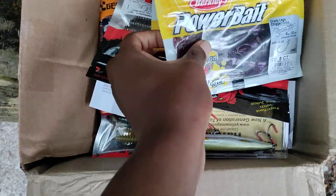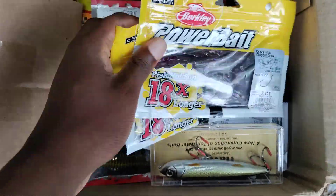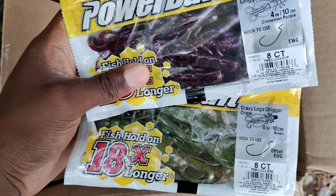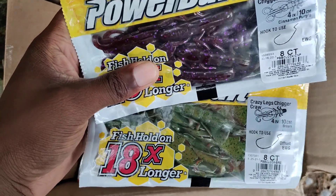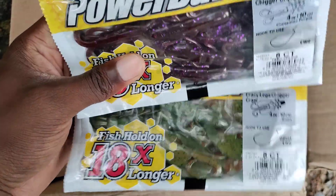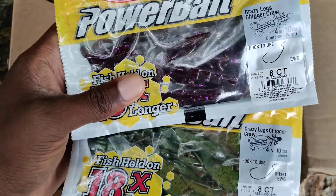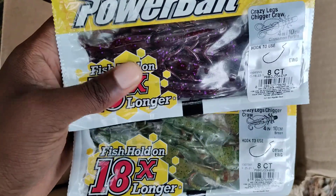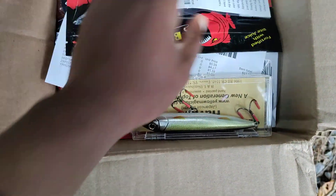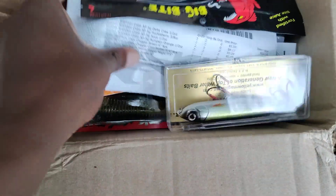First I got Berkley Chigger Cross — these are the Crazy Legs Chigger Cross. I'm using these as jig trailers. The colors are Green and Cinnamon Purple. These work really good as flipping baits but also really good as jig trailers. I prefer these over the regular Chigger Crawl because they get a little more action. As long as you pull the antennas off and separate the tabs, these flap a lot more. Plus they come scented so I don't have to add any scent.